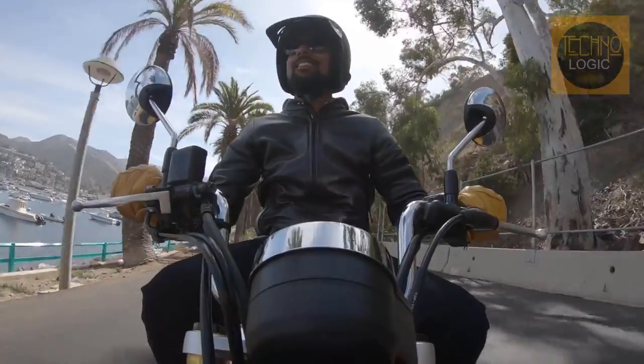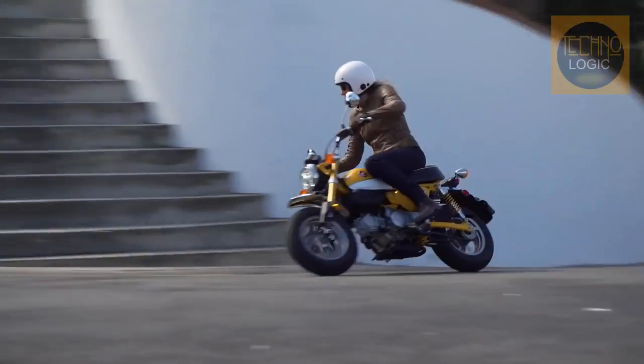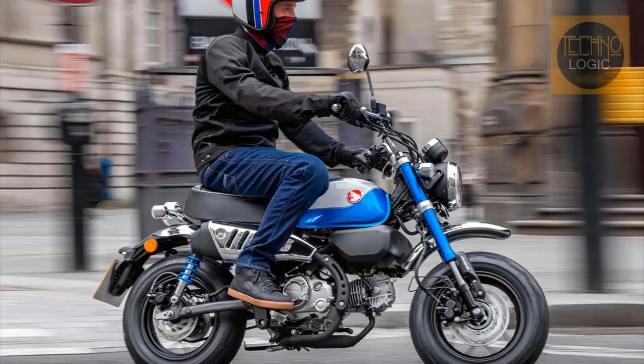It can serve double duty as a commuter vehicle and a plaything, while also begging its owner, regardless of mechanical aptitude, to do at least some form of DIY customization to it. For the 2022 model year, Honda has given the Monkey the same new updates.